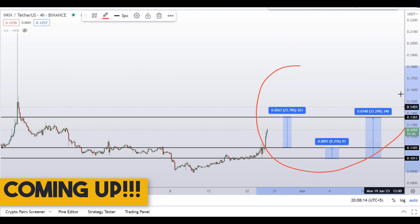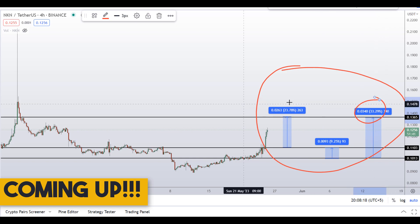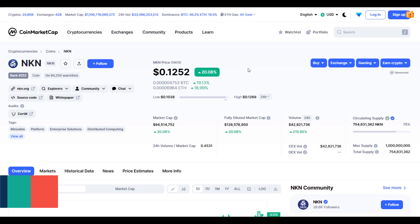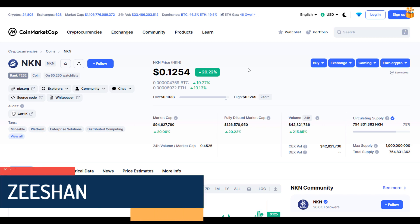On NKN coin you have two dip scenarios with three targets — one would give you around 33% gains. Hello guys, my name is Nishan and welcome to SuperTradish YouTube channel. In this video I'll talk about NKN token.